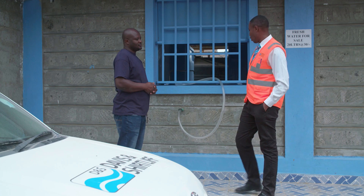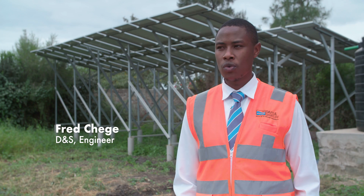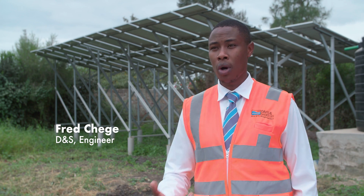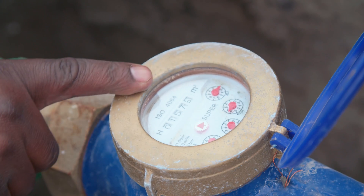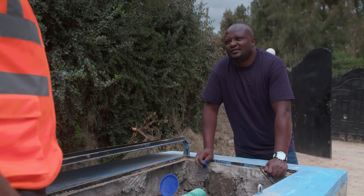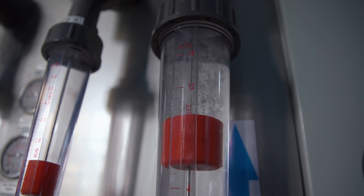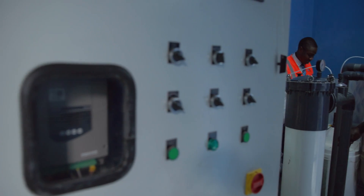From the water analysis that we did, the major challenge with the water was the fluoride, which is not good for our bones or for the teeth. We also had issues of iron and the TDS. So from that, the solution that we could offer was a reverse osmosis machine.